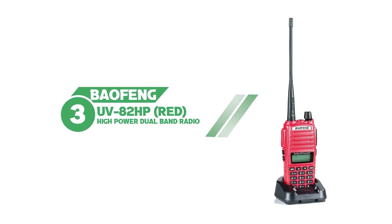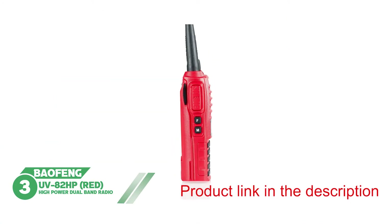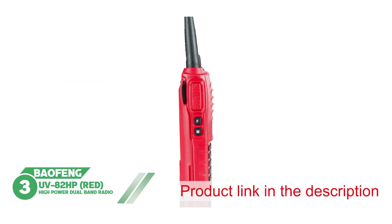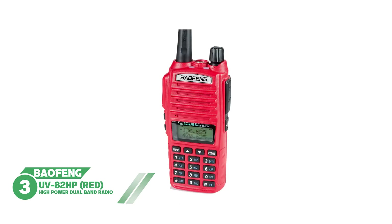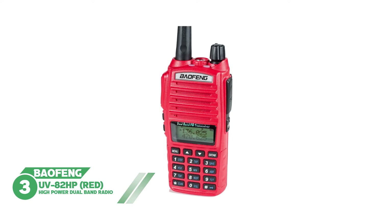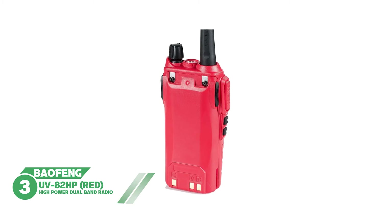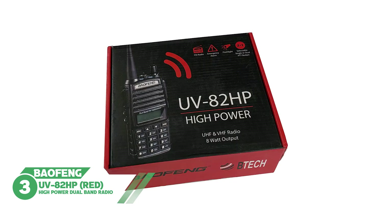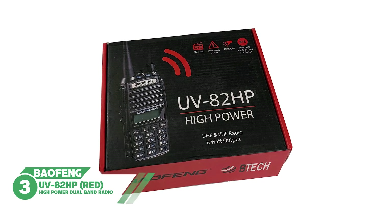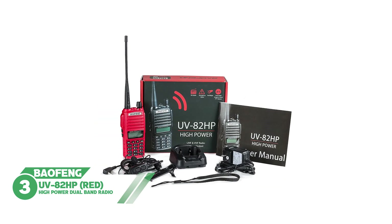Number three: Baofeng UV-82 HP Camo high power dual band radio. Although the UV-82 HP Camo is a smaller and more compact version of ham radios from Baofeng, you'll be surely impressed by its set of features. It's more of a personal radio which can be used for commercial, communicational, and military purposes as well. Notably, it has an extraordinary power level.